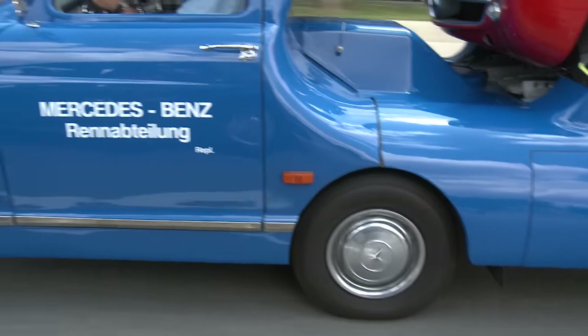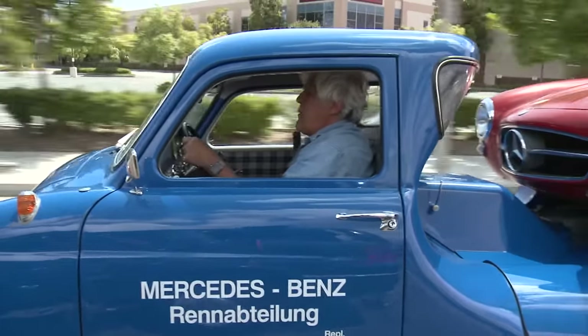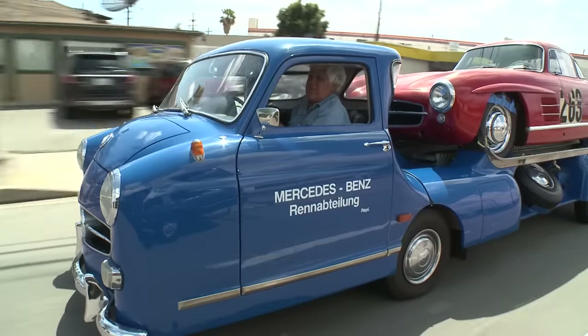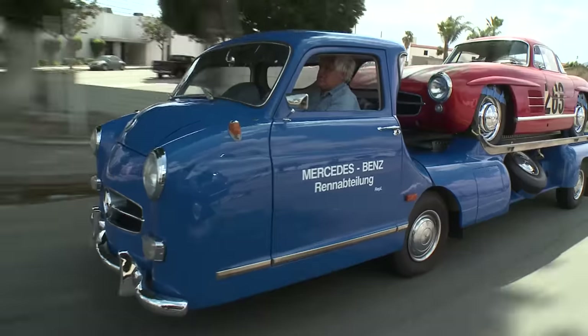Fuel mileage is typical for a truck — on the freeway you're probably getting 15 to 18 miles per gallon. It's just a little Mercedes truck engine but it's a powerhouse. It's got a five-speed gearbox, which helps. Obviously when you take the car off you gain a little mileage because you're dropping about 3,000 pounds.